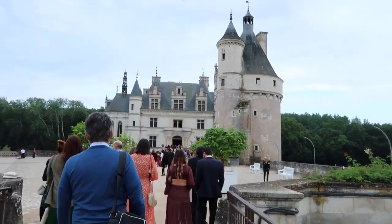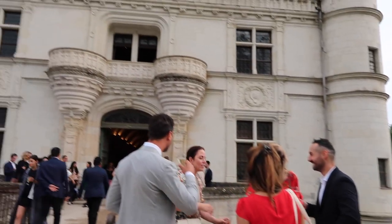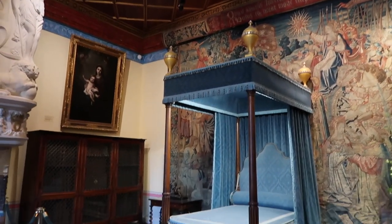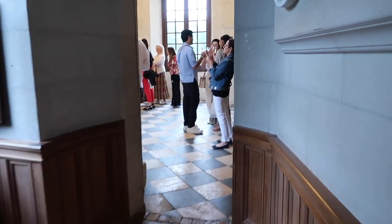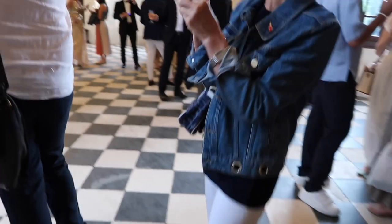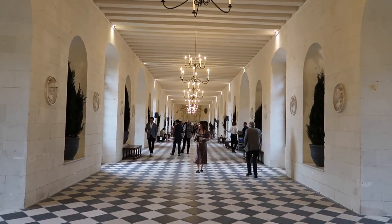I'm jumping in with a voiceover because I was just incredibly overwhelmed — in a good way. I was trying to capture photos on my phone and Instagram stories, and I kept forgetting to talk to the camera. This was us touring Château de Chenonceau, about three hours out of Paris. It was built in the 16th century, and the fact that it's still standing and still so stunning is just beyond me.